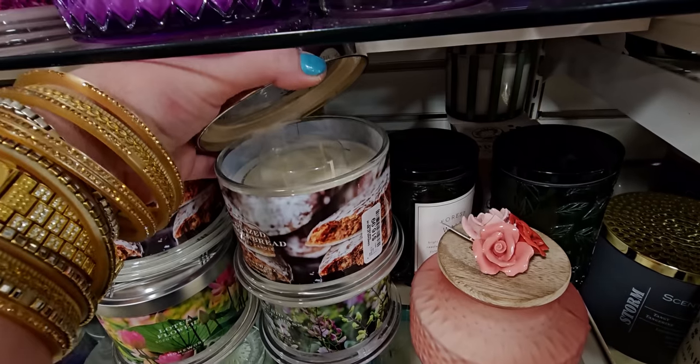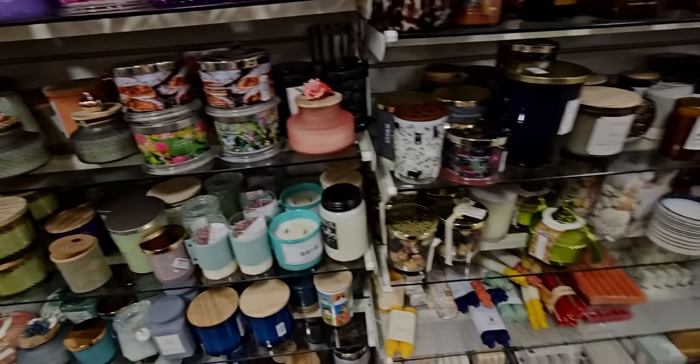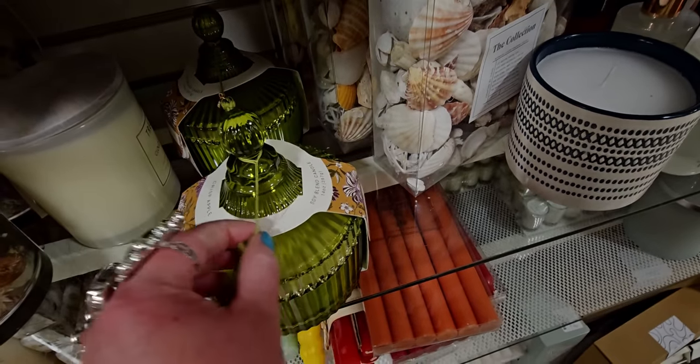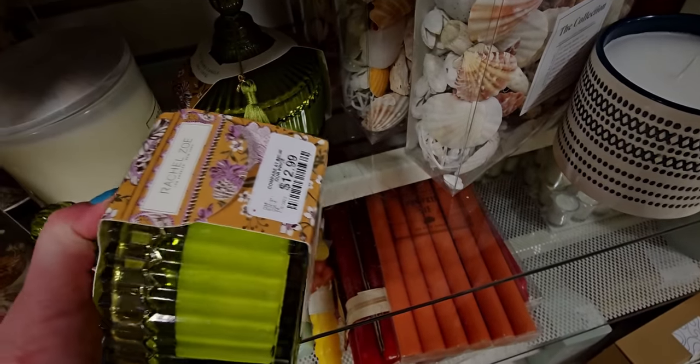The glazed gingerbread Homeworks candle smells amazing at $16.99 — they have a few of those here. I did find some more Homeworks candles today. And look at this fancy candle holder with a tassel — oh my gosh, this is speaking my language! It's $12.99 and it's beautiful.